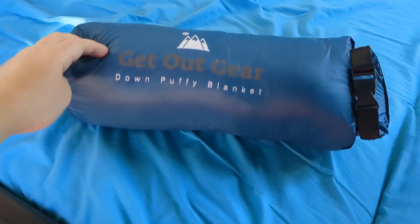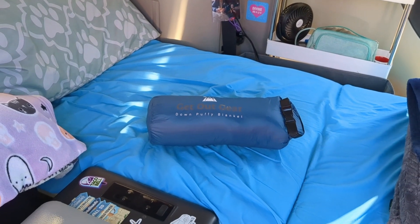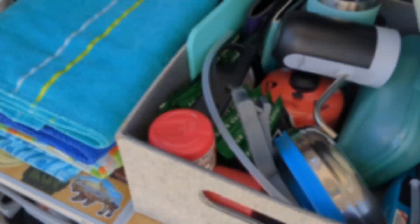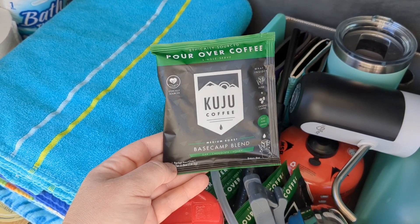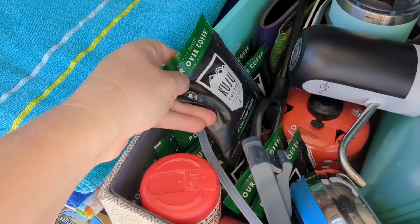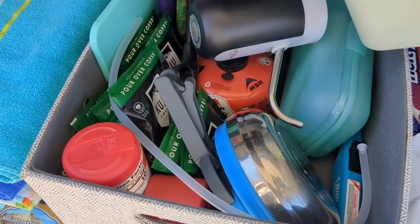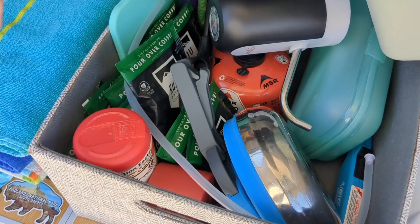Although I didn't purchase the Get Out Gear down puffy blanket — because I partnered with them for a review — if I did, it would absolutely be on my list. I'm obsessed with it. It is warm, it is versatile, and I freaking love it. Kuju pour-over coffee is what I make every morning in my van. I've been drinking it my entire van life career, about two and a half years, and I always purchase it on Amazon in a pack of six. And although I didn't purchase it this year, I also use my collapsible tea kettle from Amazon that I'd recommend if you're interested in making your coffee.